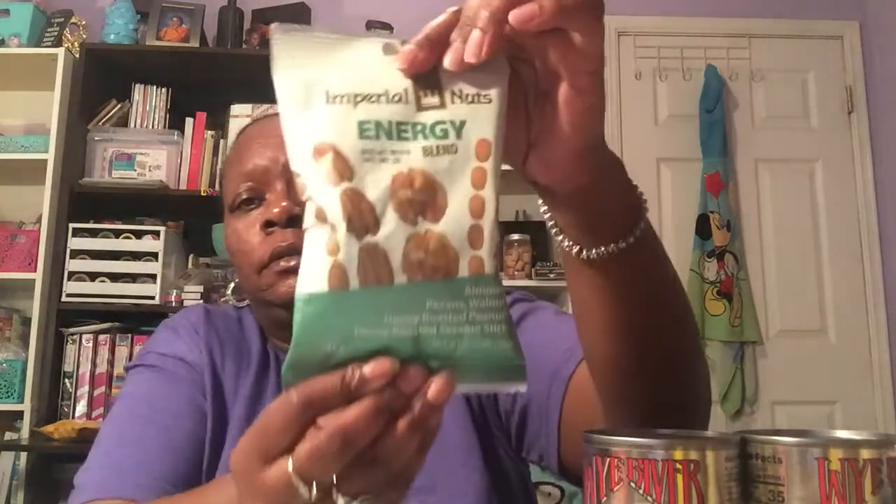Then I picked up the Imperial Nuts Energy Blend, best by August 16th of 2019. It has almonds, pecans, walnuts, honey roasted peanuts, and honey roasted sesame seeds. I got one of those to try.